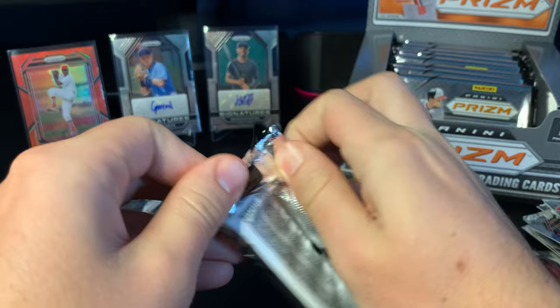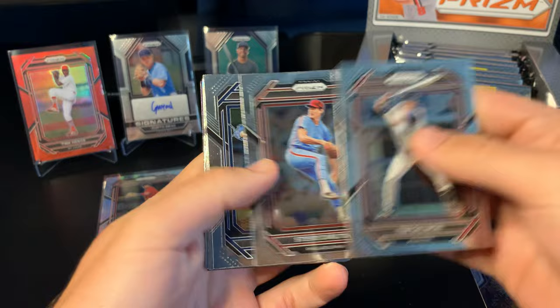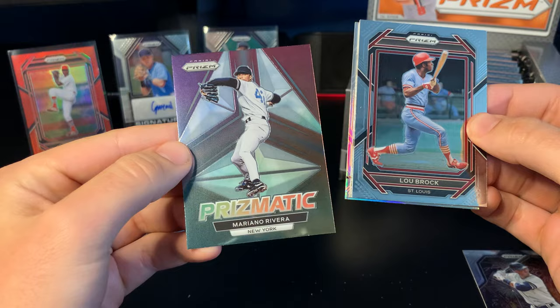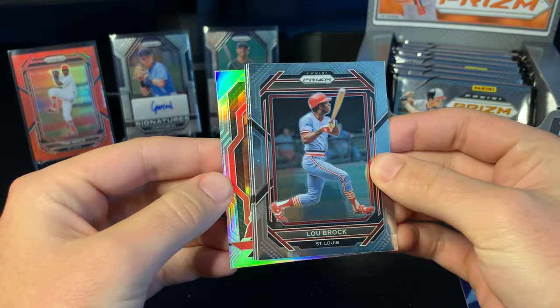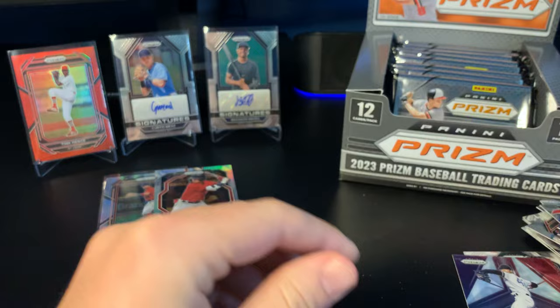Two base autos — nothing crazy, nothing on the back except New York. I don't know anything about him; hopefully our last auto will have some color on it and be numbered or something, because those are two base autos and that isn't great. I'm going to try to save the last auto for the end. There's Bobby Miller in there, Evan Carter — that'd be a nice name. On the back we've got a Prismatic Mariana Rivera, a nice looking card, and a Pot of Gold Prism Marcella Meyer again.